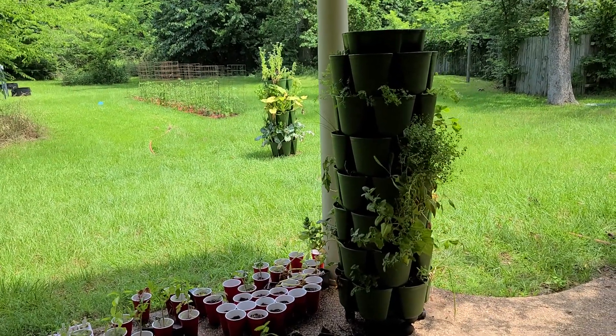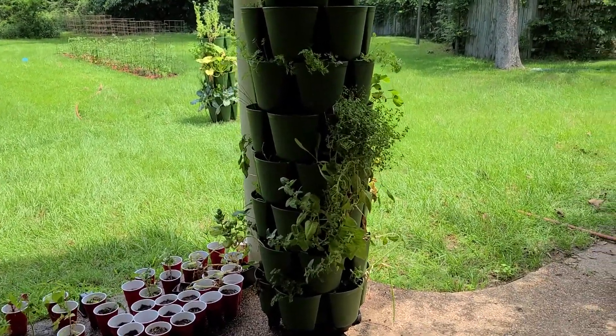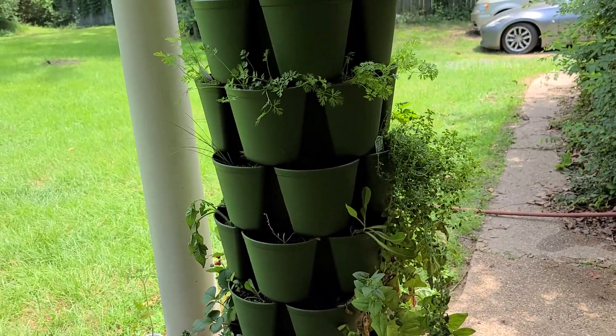Hello everyone, I'm Kat and I just want to show you a quick update on my garden. I know it looks pretty sad, but I've got some spinach still in it because it's sort of in the shade.